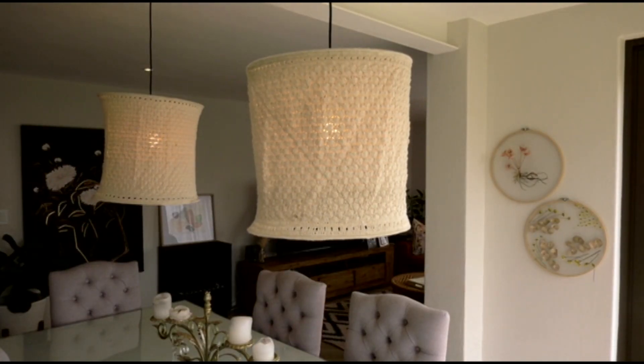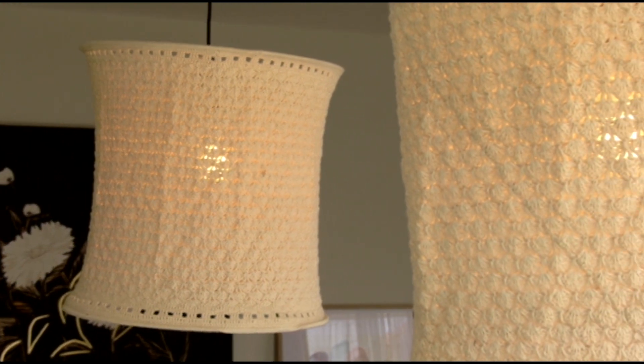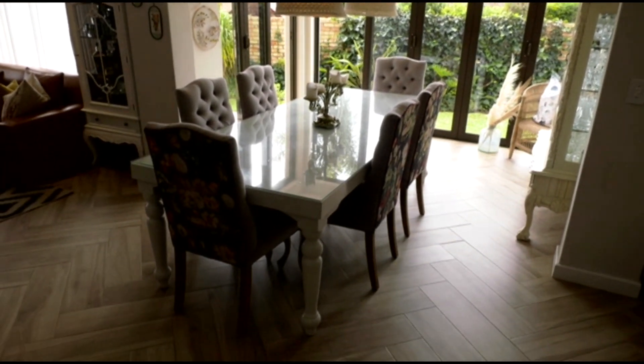To keep with the eclectic feel of the house, we went with crocheted fixtures. Those were actually the hardest ones to choose because I had a very clear vision for the kitchen and a very clear vision for the lounge, but finding a pendant that tied the two together was quite challenging.